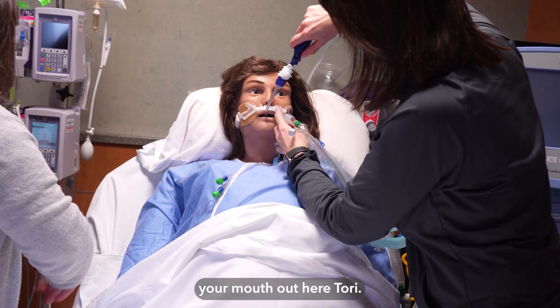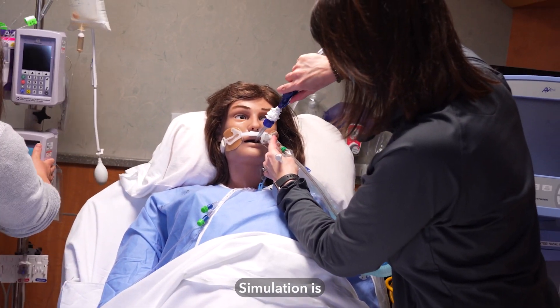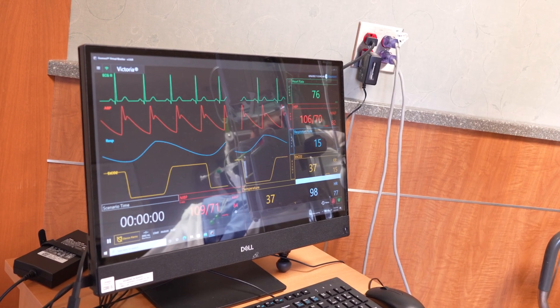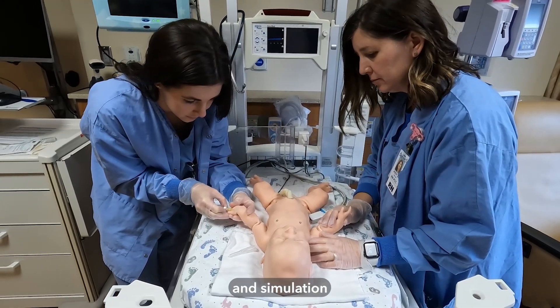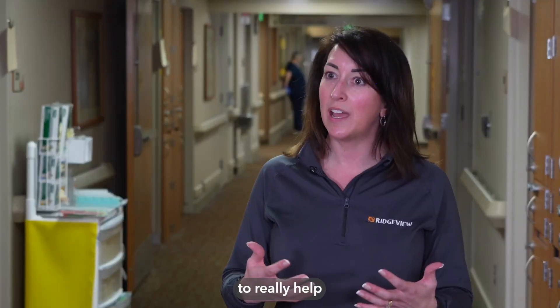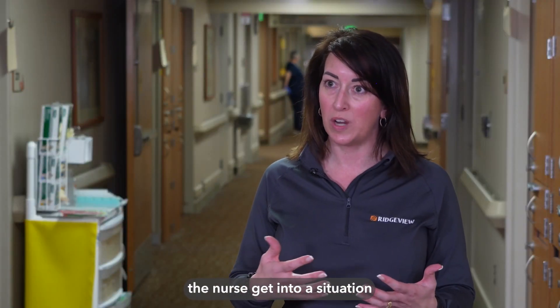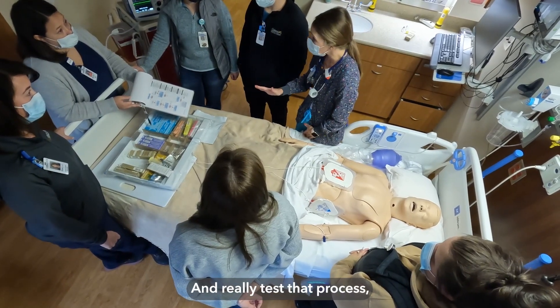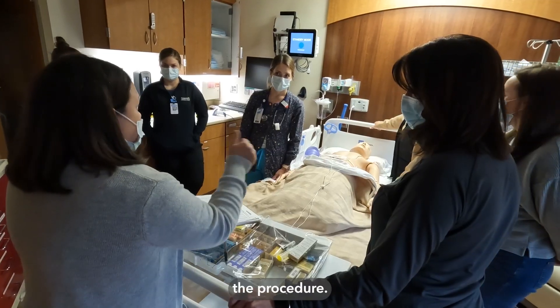I'm going to section your mouth out here, Tori. Simulation is taking a clinical situation, using equipment and simulation mannequins or body parts to really help the nurse get into a situation that's more authentic and real, and really test that process, the team dynamics, the procedure.